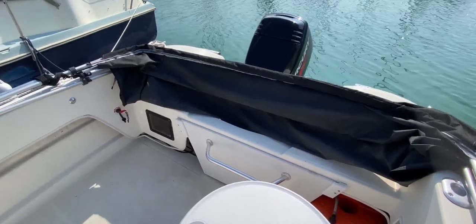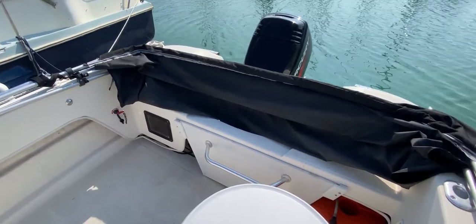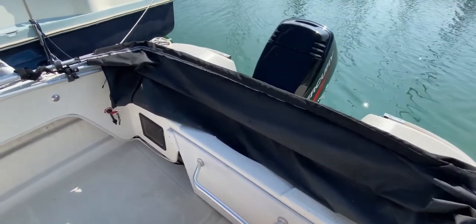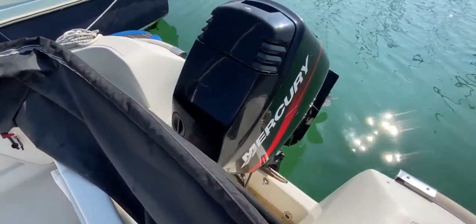Hello everybody, this is Tim from Boatshed Drop Brokers, and I'm on board this Smartliner 19 for a look around her cockpit and inside her cuddy to give you an idea of her layout, what's fitted, and if she might be a space you'd think about occupying. As you can see, we're looking at the stern of the boat.